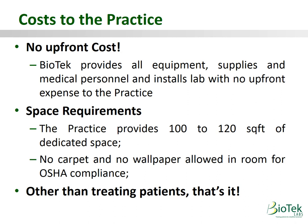Cost to you: no upfront costs. Biotech provides all the equipment, supplies, and staffing necessary for the program — all the way down to the paper and pens. The practice provides roughly 100 to 120 square feet of dedicated space with no carpet or wallpaper, per OSHA. Other than treating patients, that is it.